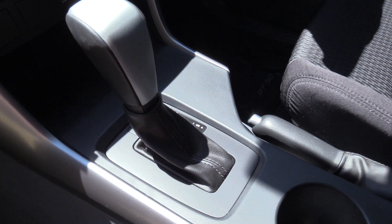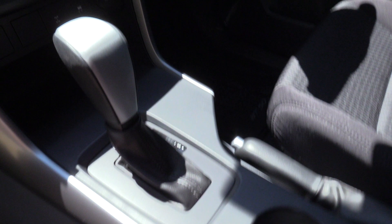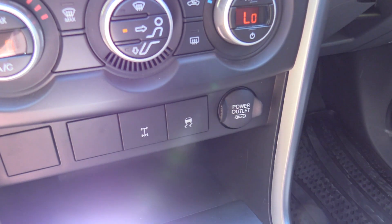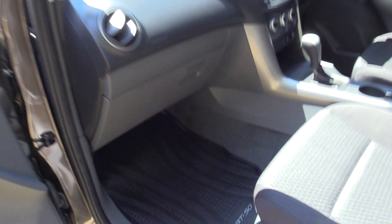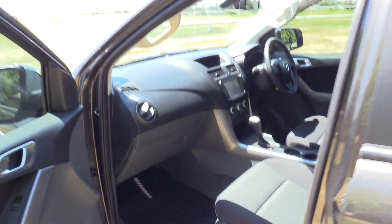Six speed Tiptronic matched to the 3.2 litre five cylinder diesel. Rear diff lock, dual zone climate, and the new premium colour touch screen. It's fitted with the heavy duty BT50 mats, electric windows and electric mirrors.